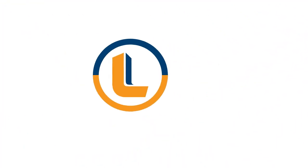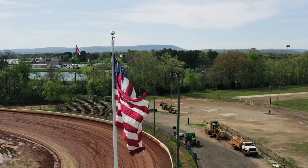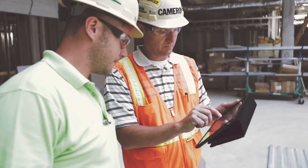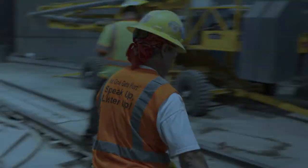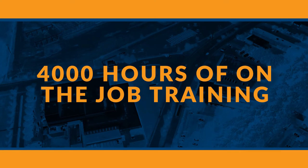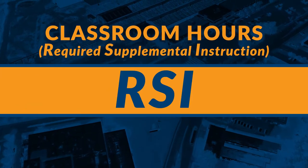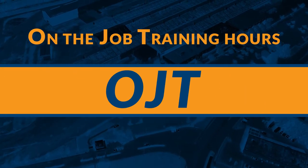Welcome to the Laborer's Training School. Our apprenticeship consists of required classes and electives that you get to choose from. The apprenticeship program takes place over two years and consists of 304 class hours and 4,000 hours of on-the-job training. Classroom hours are referred to as Required Supplemental Instruction, or RSI. On-the-job training hours are referred to as OJT.